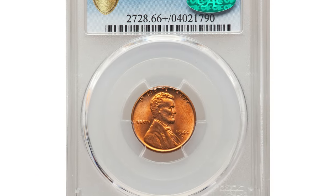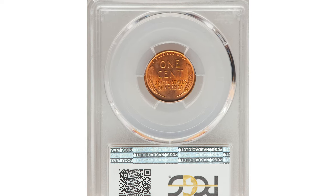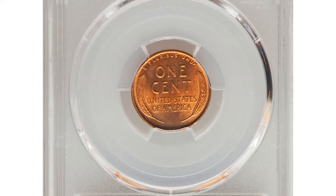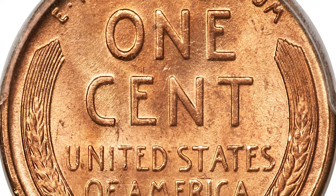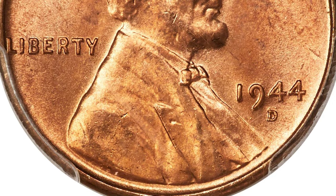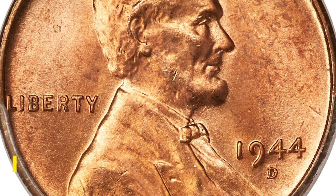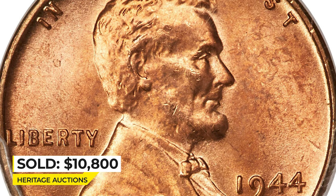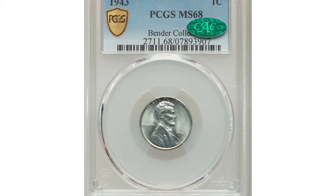Here is a 1944 Lincoln cent — the highly elusive D over S mint mark variety — graded Mint State 66 Plus Red by PCGS. The upper serif of an errant S is visible above the primary D mint mark on this variety. This is the rarer of two over-mint-mark varieties known for the 1944 cent, and it is far more sought after. FS-511 is distinctly rare in premium gem red condition and finer examples are prohibitively rare. Eye appeal is outstanding. It was sold for ten thousand eight hundred dollars at Heritage Auctions.